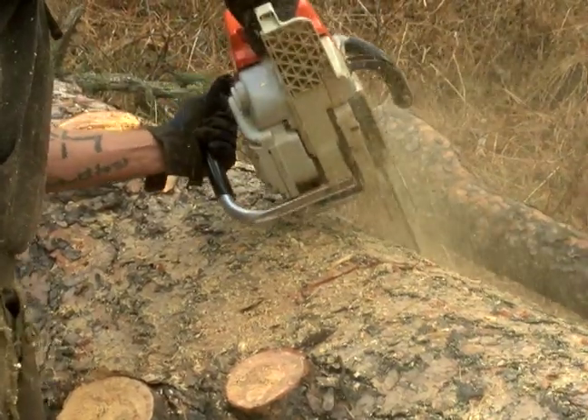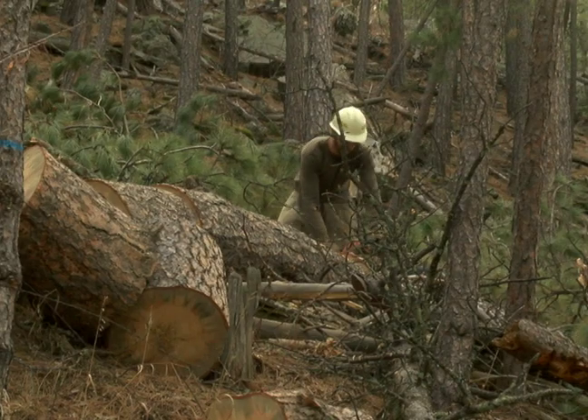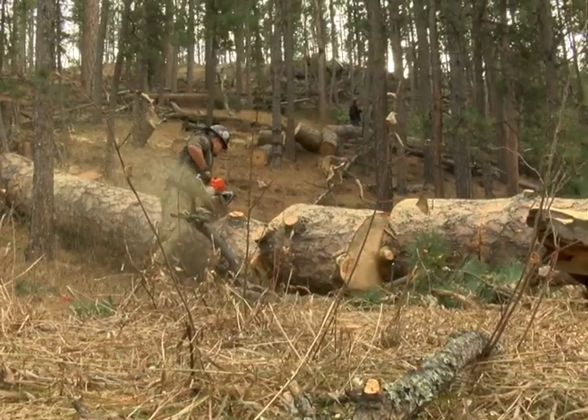Two million dollars was allocated by the governor to the Mountain Pine Beetle Program, solving the problem and helping private landowners with funding for tree removal. We've established some priority areas in the Black Hills, and people within those areas — and actually anyone — can sign up, and we'll pay up to 75 percent of the cost of having those trees removed or treated.